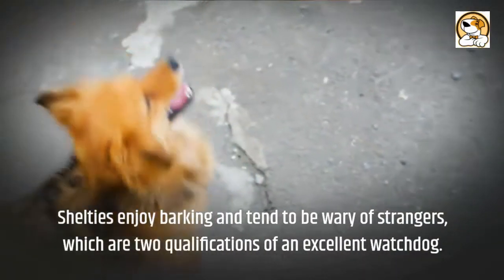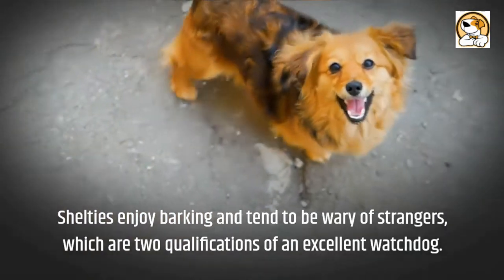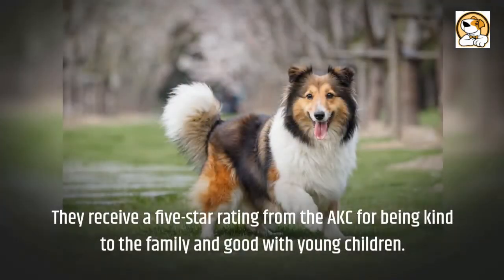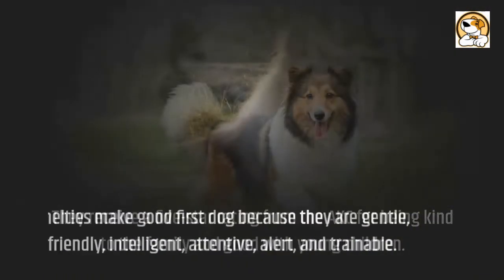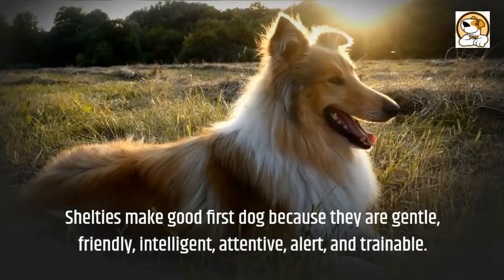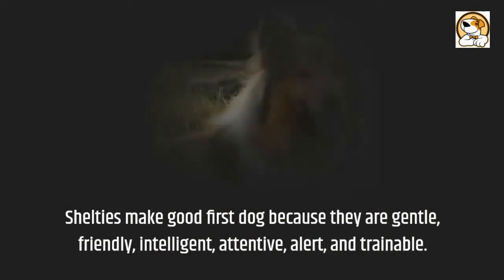Shelties enjoy barking and tend to be wary of strangers, which are two qualifications of an excellent watchdog. They receive a five-star rating from the AKC for being kind to the family and good with young children. Shelties make a good first dog because they are gentle, friendly, intelligent, attentive, alert, and trainable.